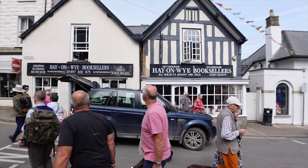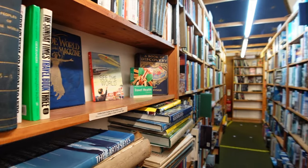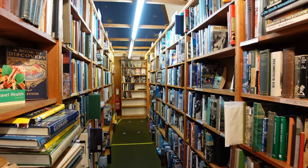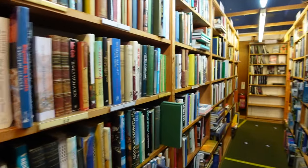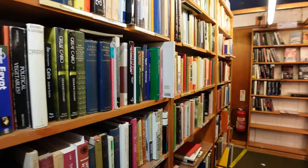And as we said in our previous video, Hay-on-Wye is renowned for its second-hand bookshops. They are everywhere and we find ourselves in a labyrinth of shelf upon shelf of books.